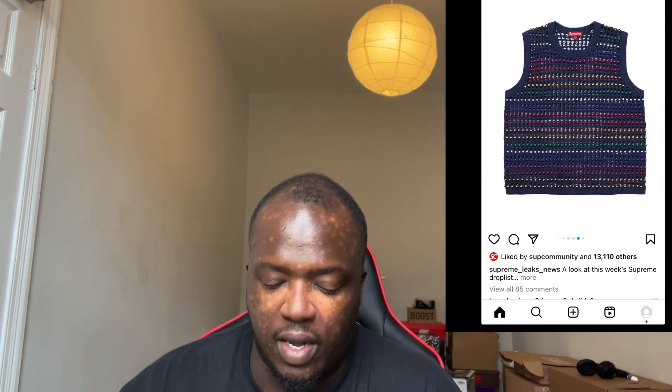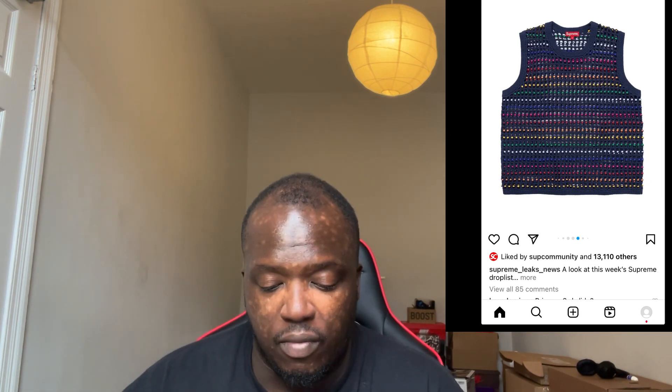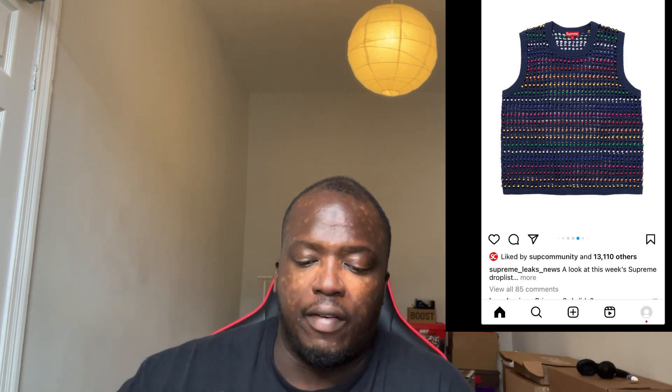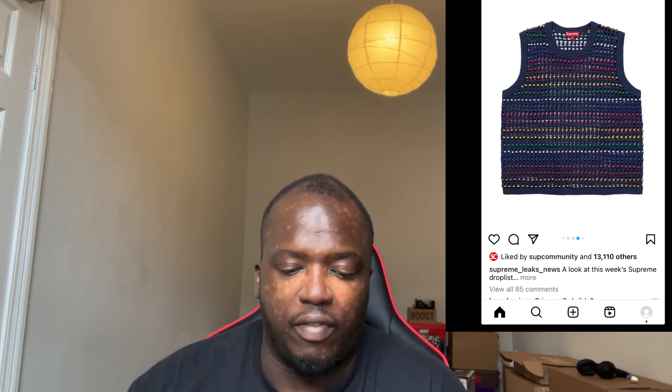We also spoke about the side bags. I do like these but the price is very high — I think it's about 200 dollars, which is very costly. I think they're handmade to a certain degree, hence why the cost is pretty high. This also comes in three different colors, which I'll show you again from Dropstology.